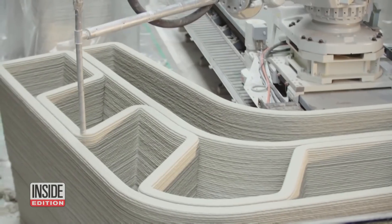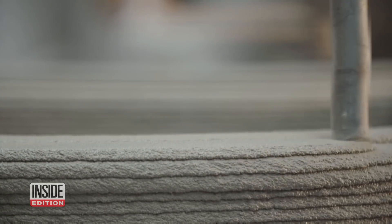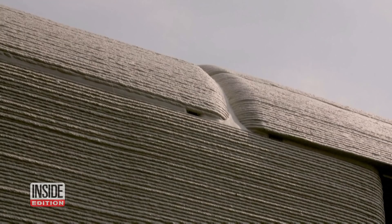Even though 3D printing homes is a new concept, it's reportedly a way to cut costs, reduce the amount of cement used, and in the Netherlands it provides another option where there is a shortage of experienced bricklayers.